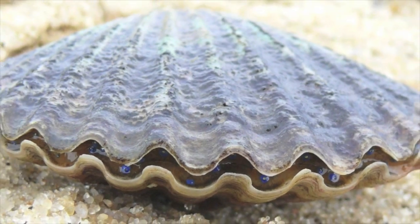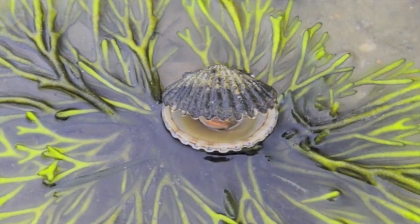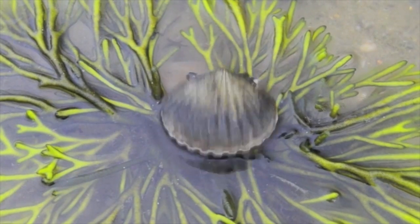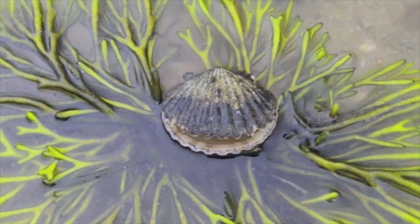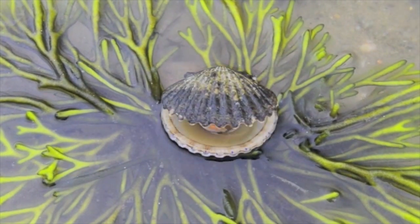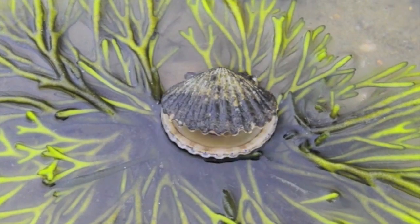Hello! My name is Sammy the Scallop and I am a bivalve. A bivalve is an animal with two shells that are attached together, just like mine. Me and all my scallop friends and other bivalves all have two shells that attach together.